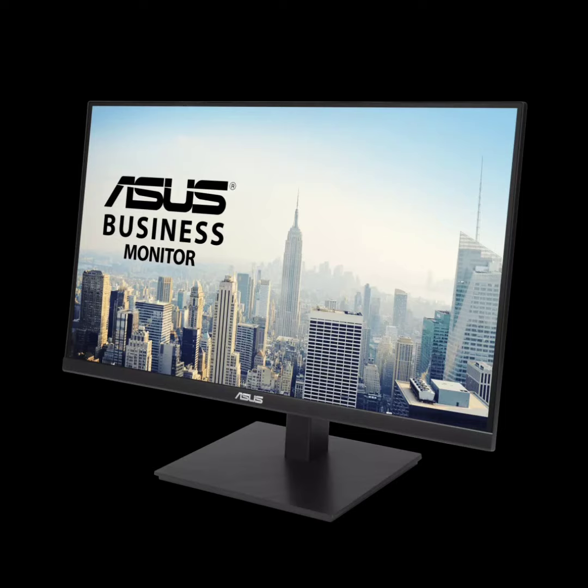One standout feature is the USB-C port, which simplifies laptop docking by handling data transmission and video signal to the monitor while delivering up to 90W of charging power to the laptop through a single cable, making it convenient for users seeking a streamlined setup.